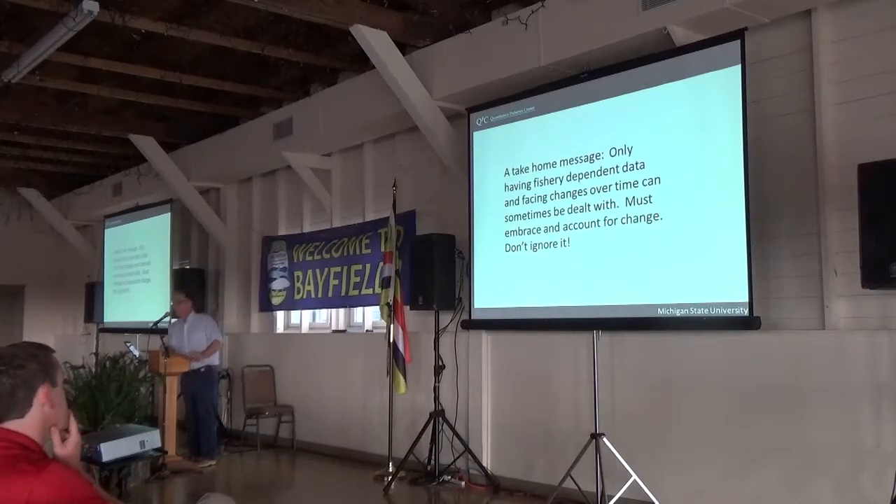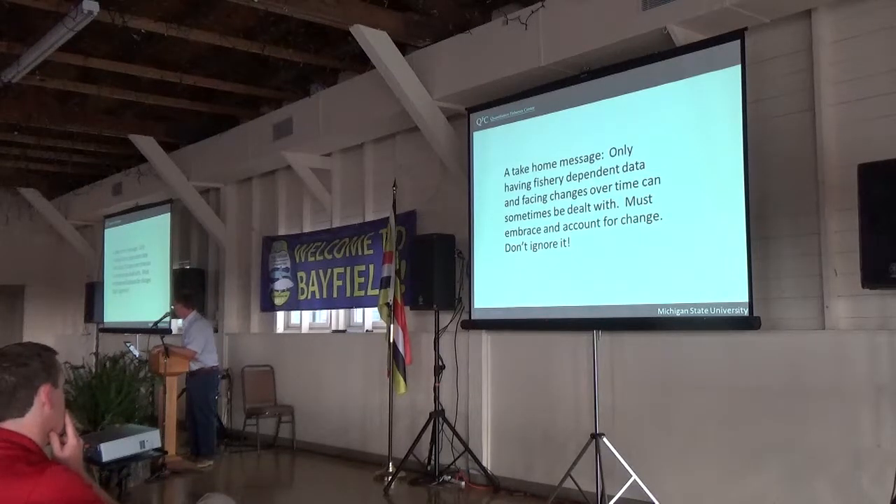The take-home message on this part of the talk is that we can address large changes. We're working with Lake Whitefish models with fishery-dependent data only, and we're accounting for the fact that we're using fishery data by allowing catchability to change. We can do this, but we needed to embrace the change and not ignore it. The data matters a lot, and how we handle the data matters a lot.